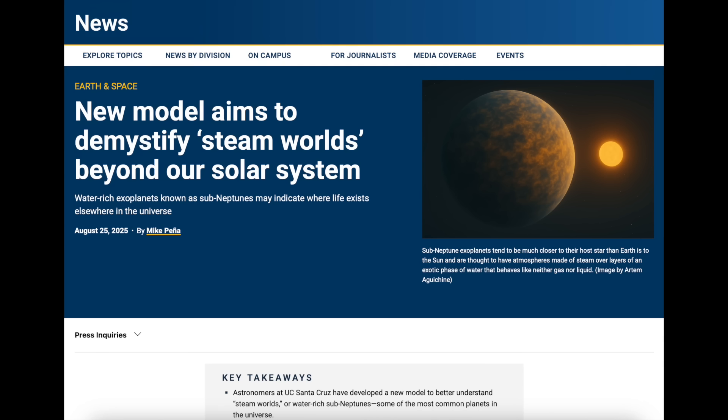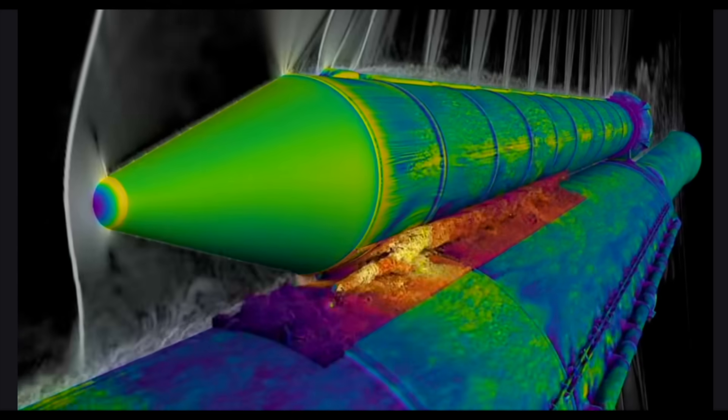Astronomers are pivoting to study steam worlds more closely — Neptune in character but much closer to their home star, with lots of water cooked into a steamy atmosphere. Very interesting article linked below, and my mind goes right to extremophile microbes living in volcanic vents here on Earth.